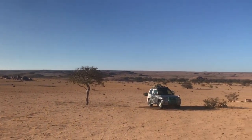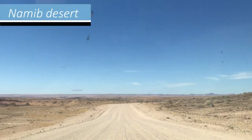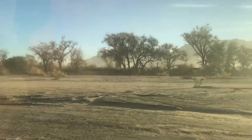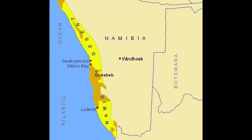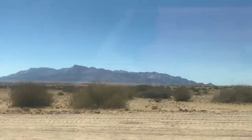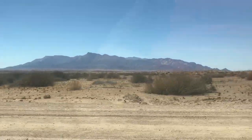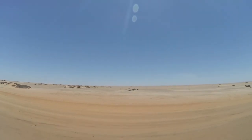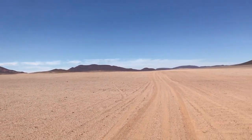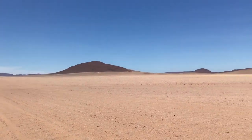Namibia is named after this desert, the Namib, which literally means 'vast place.' And vast it is, stretching out for over 2000 kilometers all along the Namibian coastline. It is estimated that the Namib Desert has been here for over 60 million years, which would make it the oldest desert in the world. There is less than 10 millimeters of annual rainfall on average, making this an extremely dry place.